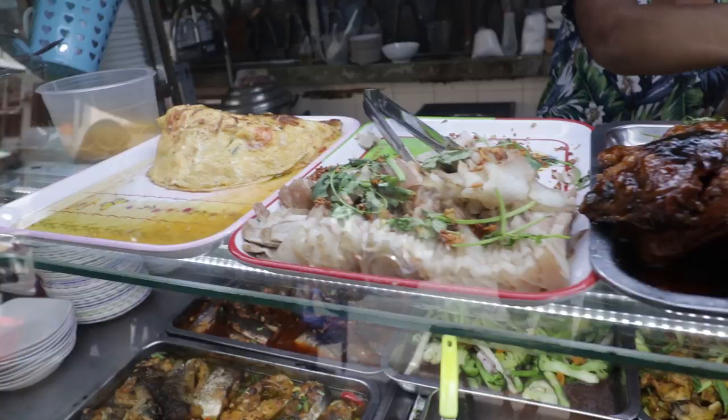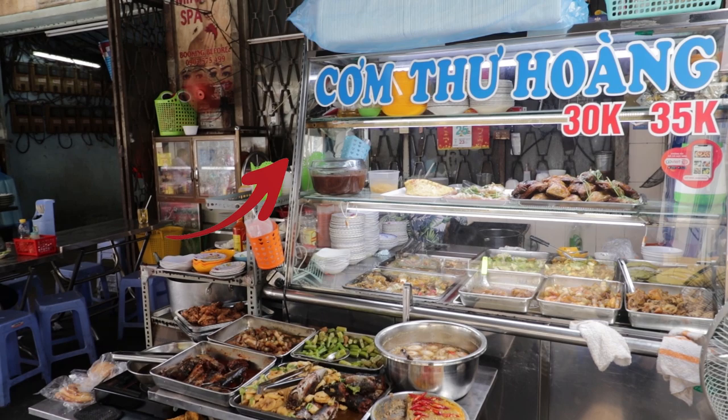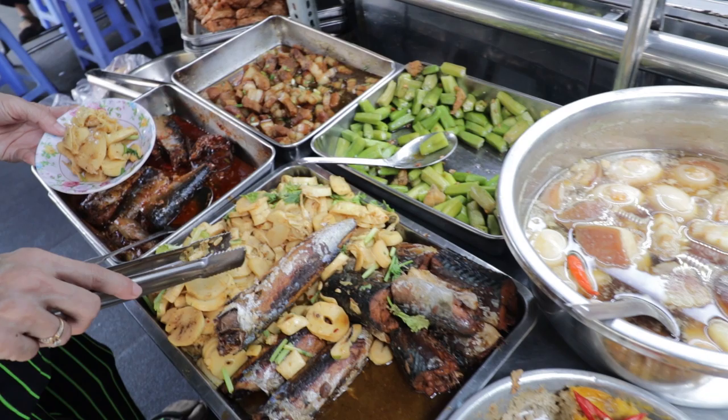We've just arrived at one of the street vendors here in Ho Chi Minh City. This is a roadside restaurant where you select ready-made dishes, which includes a variety of different meats and vegetables. I Googled what the words in the cart window actually mean, and Google Translate says it's 'wild animals.'